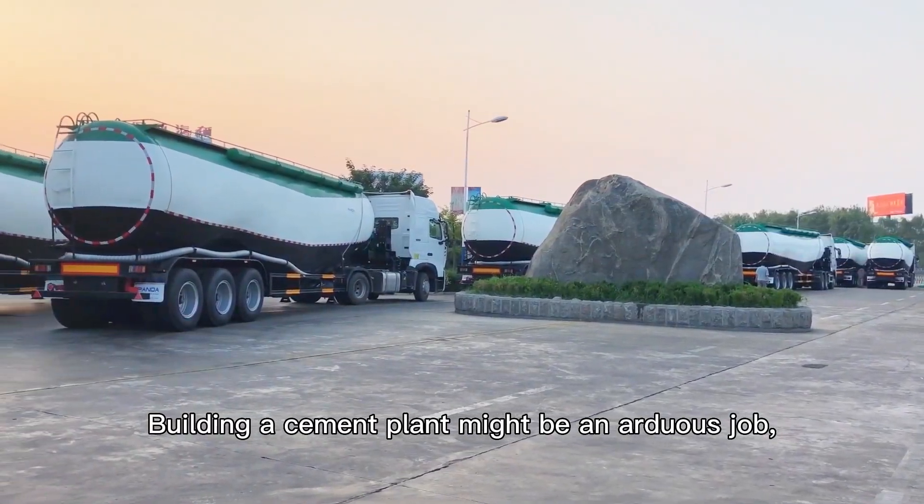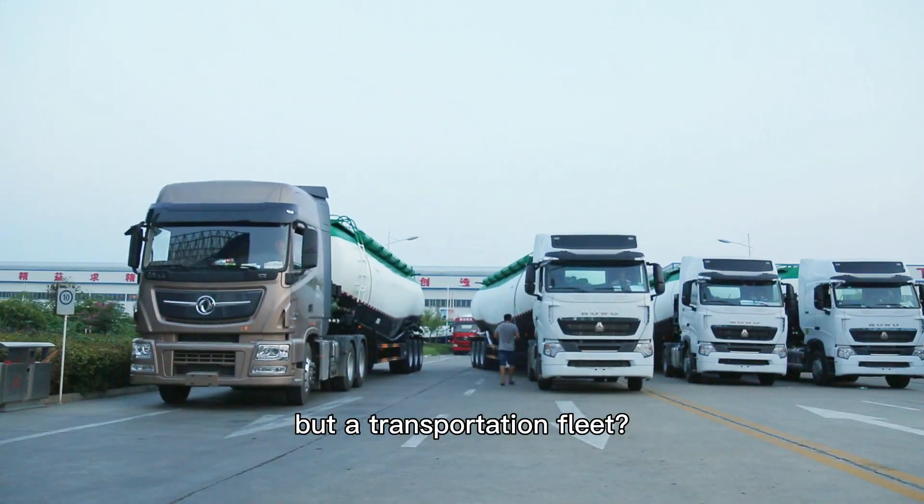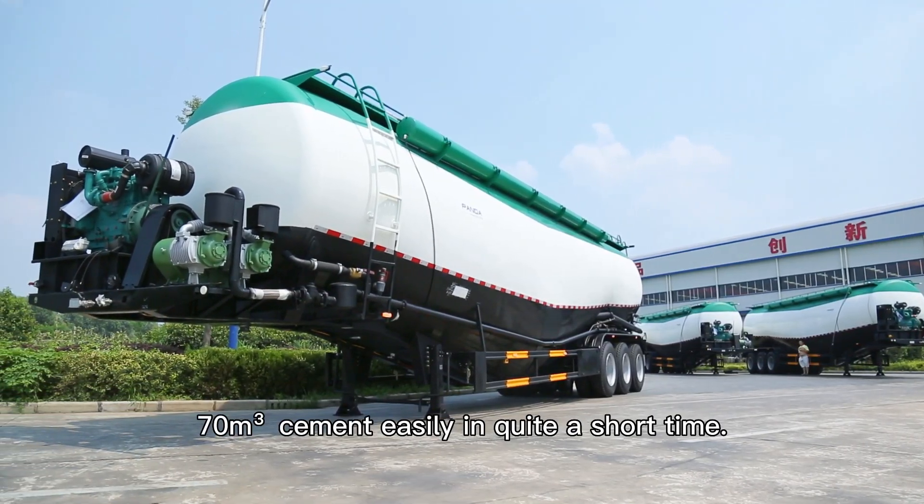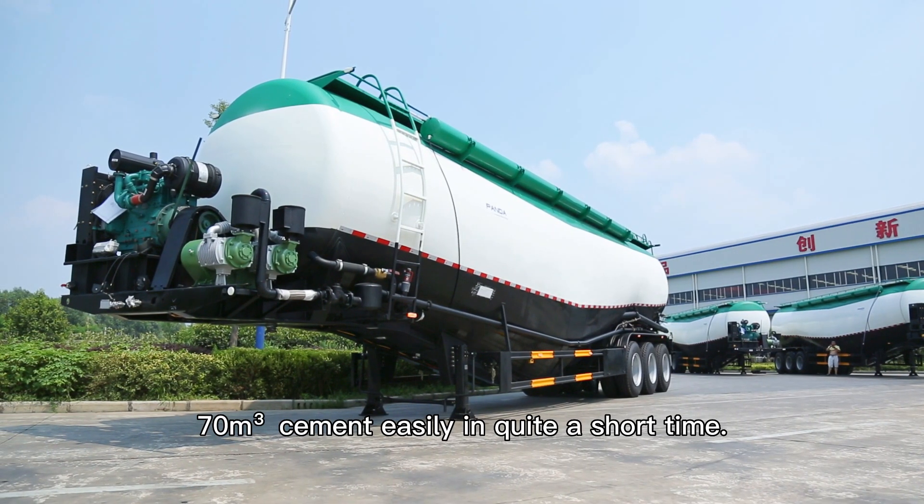Building a cement plant might be a thankless job, but a transportation fleet? Easy peasy. Thanks to the cement trailer, you can move 70 cubic meters of cement easily in quite a short time.